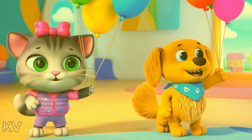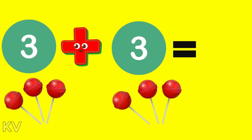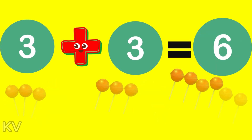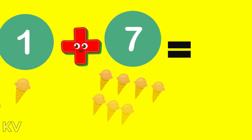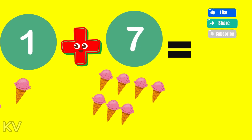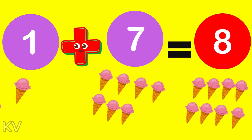Now it's time for a game. I'll ask you some addition questions, and you can shout out the answers. Ready? What is 3 plus 3? Wow! You are right! 3 plus 3 is 6. 2 plus 2 is 4. Good job! 3 plus 2 is 5. 2 plus 4 is 6. What is 1 plus 7? Awesome! You're amazing at this! 1 plus 7 is 8.